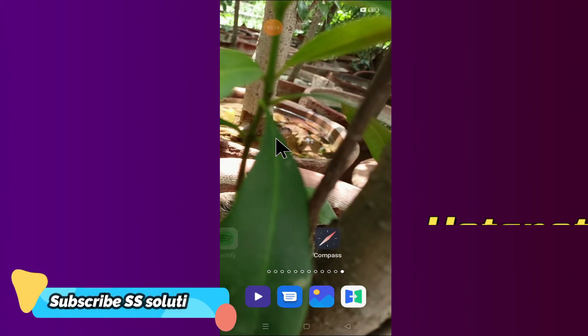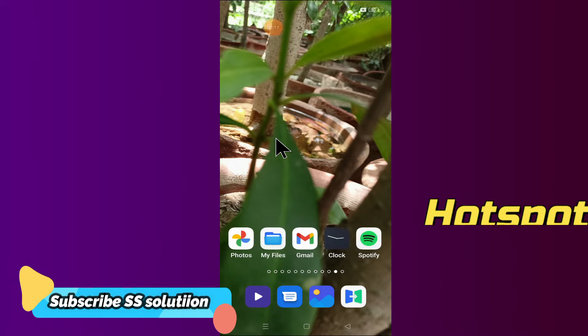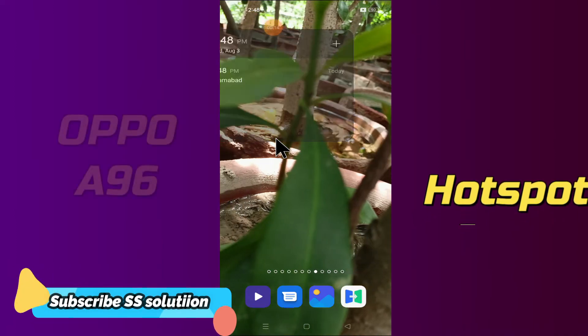What is up friends, I hope you are doing good. In this video tutorial we are going to fix Oppo A96 Hotspot not working or Hotspot connection problem.